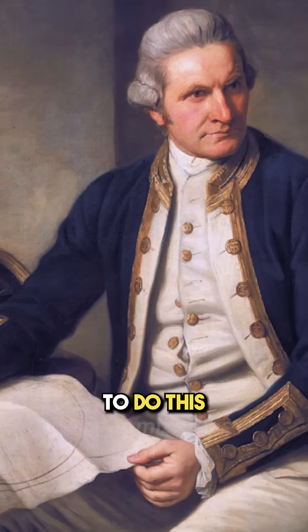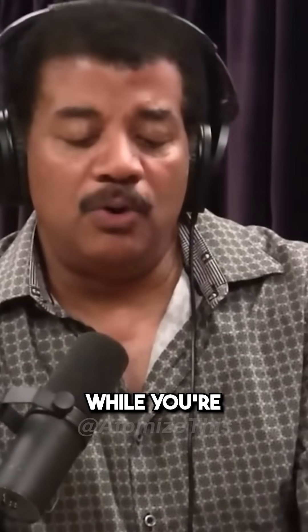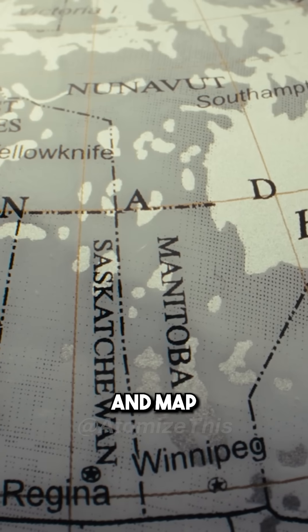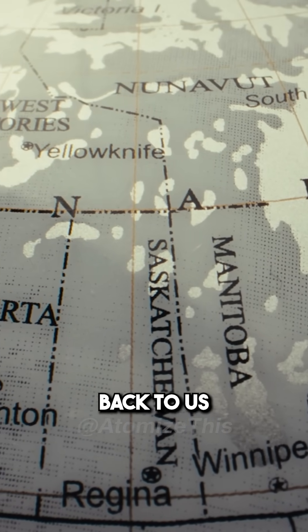So Captain Cook goes on his voyage to do this. It's a pretty expensive voyage. But flip over the marching orders — open the envelope. While you're there, use these new navigation techniques that use the Sun, Moon and stars, and map every coastline you find and bring that information back to us.